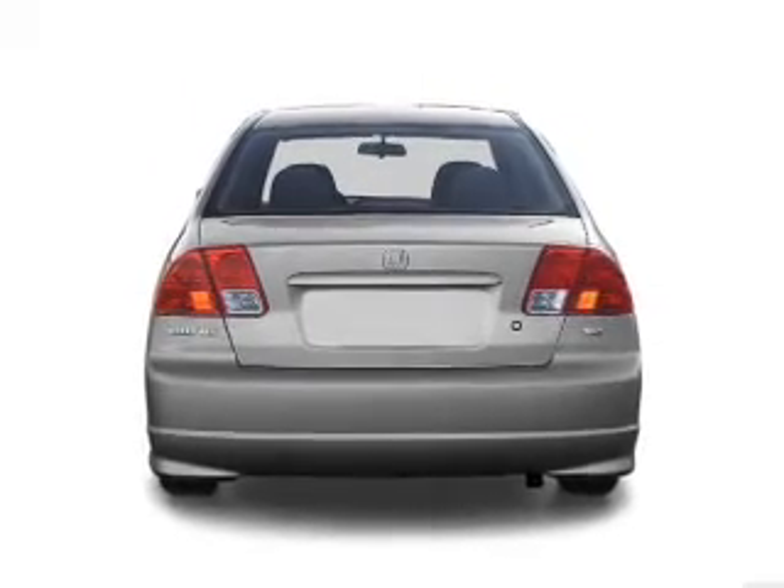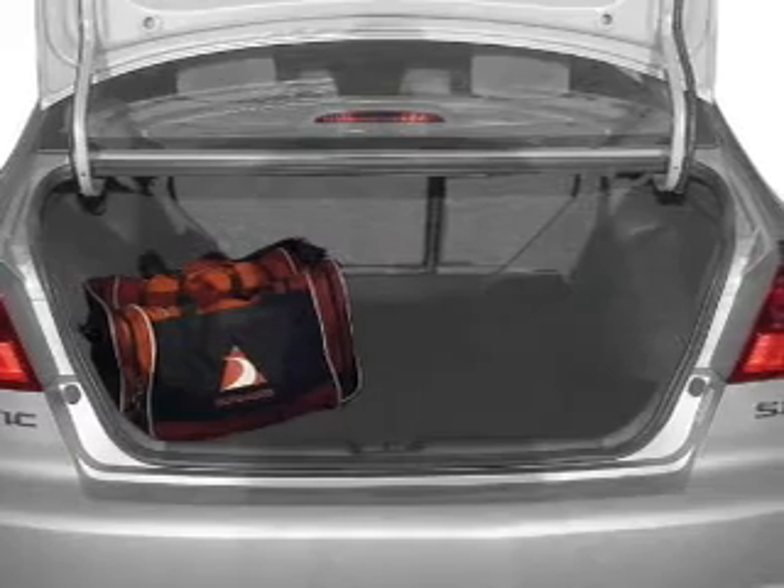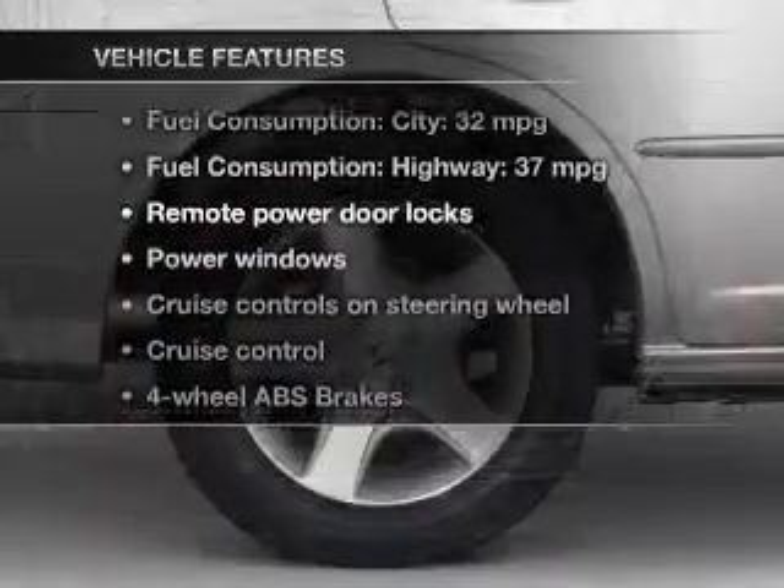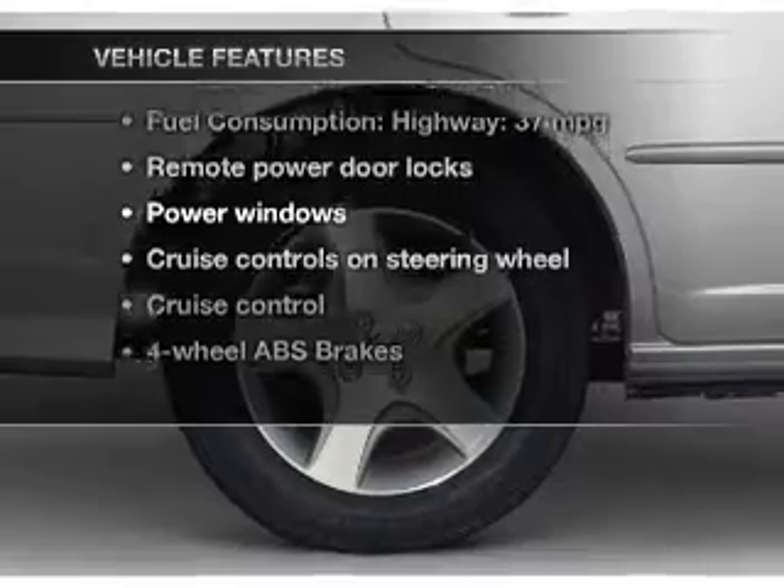Anti-lock brakes help you bring your vehicle to a safe stop. Let the outside in with a power sunroof. And with these notable features, you won't want to miss out on the opportunity to own this amazing ride.